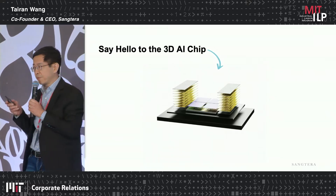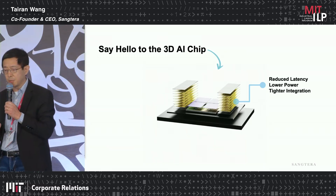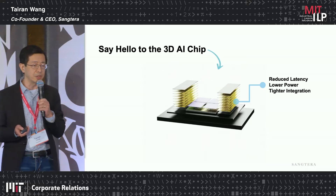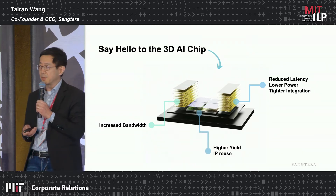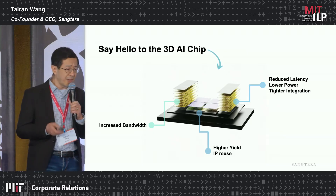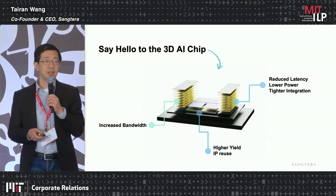Putting chips vertically means they can be much closer to each other. The shorter interconnect leads to reduced latency, lower power consumption, and tighter integration. Increased I/O counts means increased bandwidth, not to mention the high yield and IP reuse associated with the chiplet approach in general. And that's exactly what the 3D AI chips from NVIDIA and their competitors are trying to deliver to their customers.